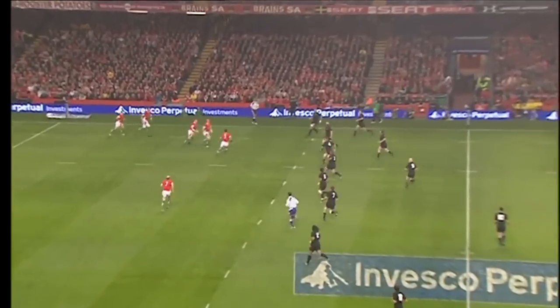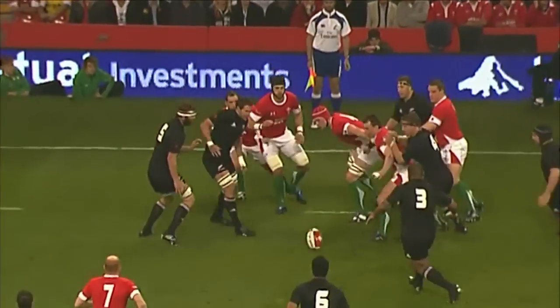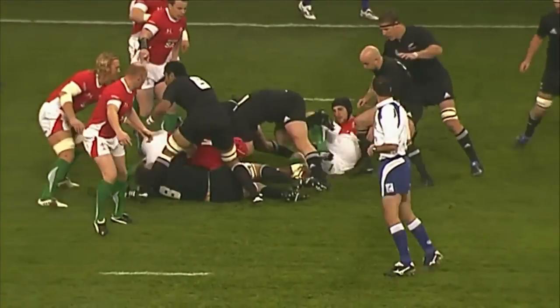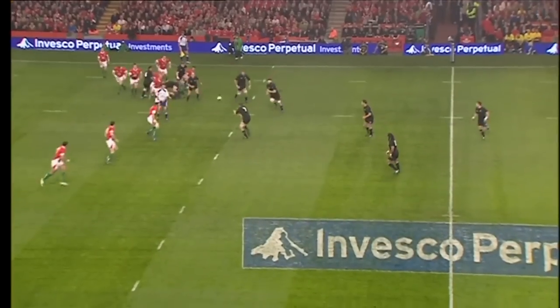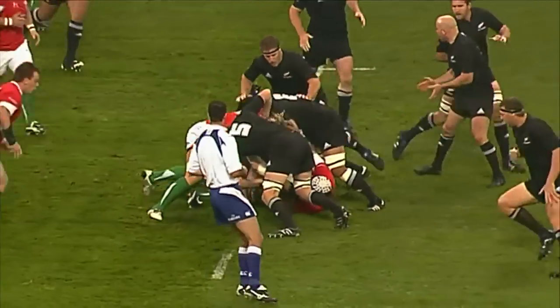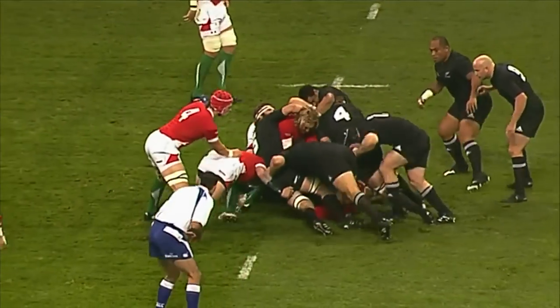As Dan Carter gets this test match underway — the 25th test match between the All Blacks and Wales — the All Blacks have scooped up the loose ball, and Wales are hoeing into this one, driving the All Blacks back.